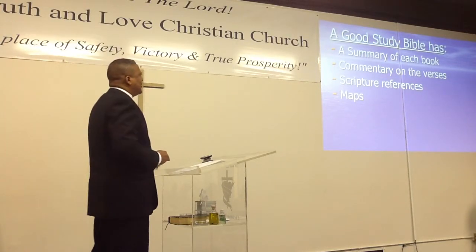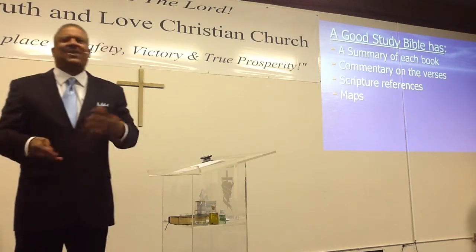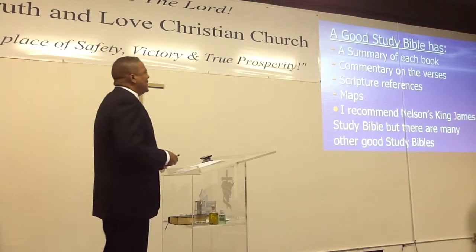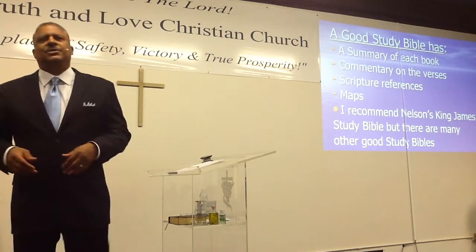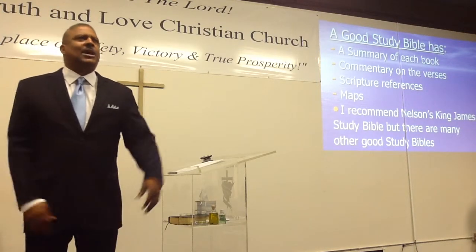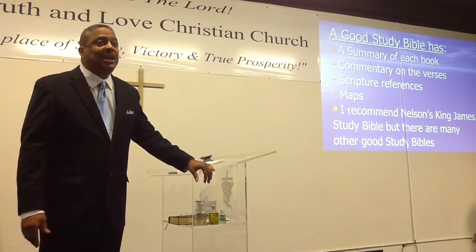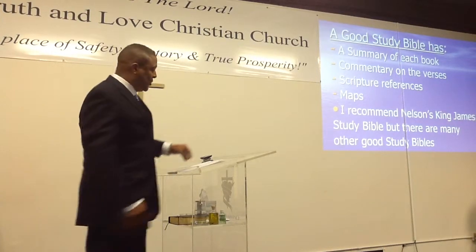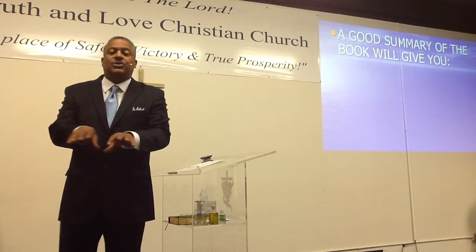A good study Bible will also have maps in the back, because if you don't know the geography, it's hard to understand when the text talks about going from one town to another — maps just make you understand better. I recommend Nelson's King James Study Bible, but there are many other good study Bibles. You may have the TDJ study Bible or whatever study Bible — praise the Lord, if that's working for you, that's good. You need a good study Bible, and I've given you the things that should be in there.